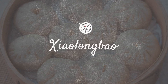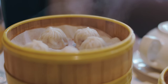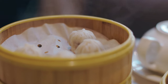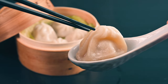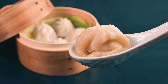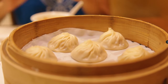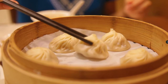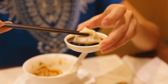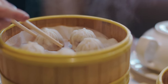Xiaolongbao. Next, make sure to try xiaolongbao. These soup dumplings, or little basket buns, originated from the Jiangnan region, particularly Shanghai and Wuxi, and have since become a favorite across the country and beyond. Xiaolongbao are not your average dumplings — they're meticulously crafted with thin, delicate wrappers enclosing a filling of pork and a gelatinized meat broth. When steamed, the broth liquefies, creating a mouthwatering, flavorful soup within each dumpling. The technique for eating them: take a small bite, slurp the soup, and then devour the rest. It's a delightful explosion of warm, savory flavors in every bite, and a culinary experience you won't forget.